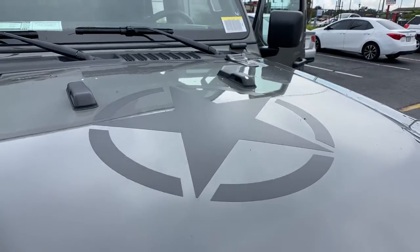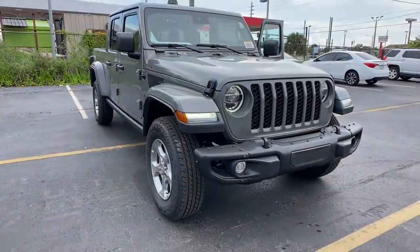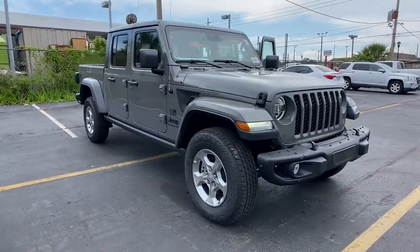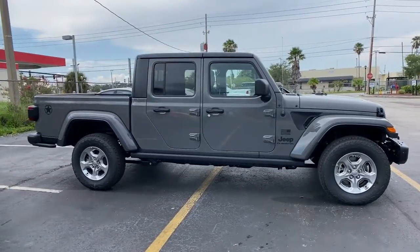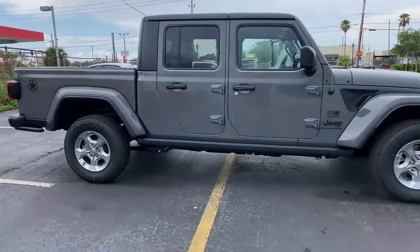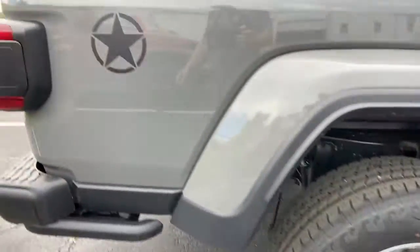Enjoy the view of this 2021 Jeep Gladiator. This vehicle delivers the best of sporty styling and modern efficiency. Confidence comes standard thanks to driver-focused design, state-of-the-art safety features, and a premium feel. These are just some of the great options this vehicle comes with.